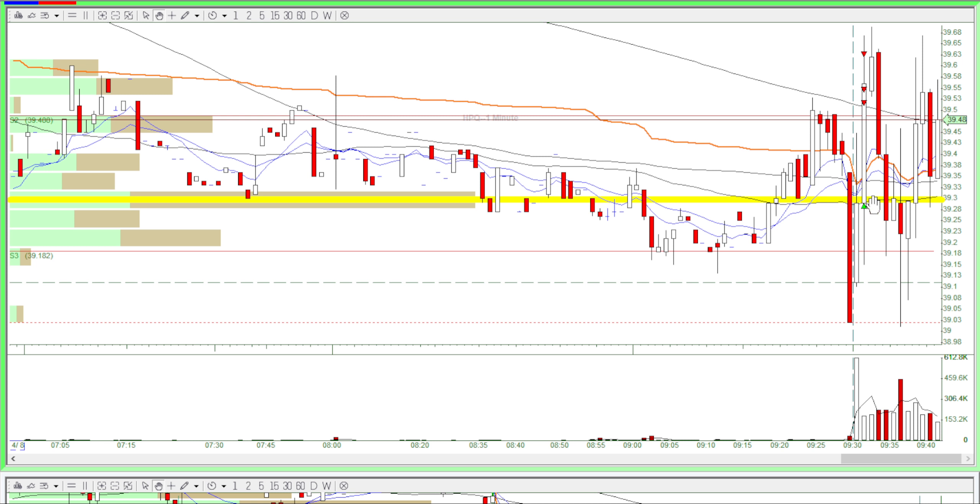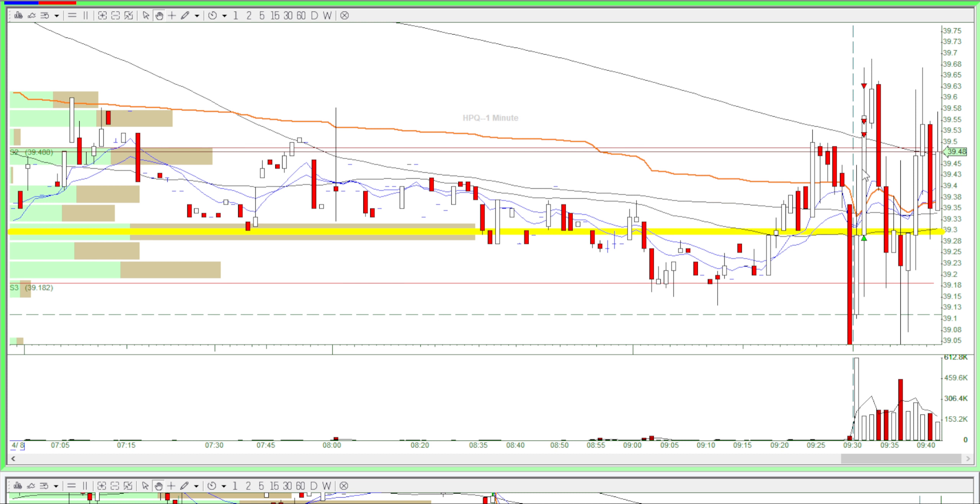So I just went in for a long, going right through the VWAP. And of course, I went through the VWAP.